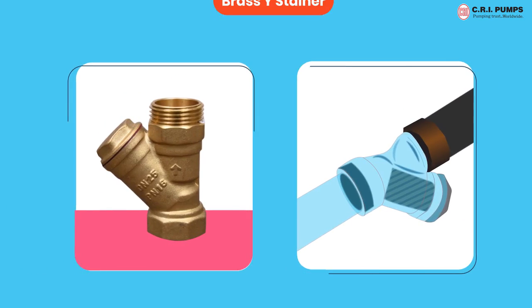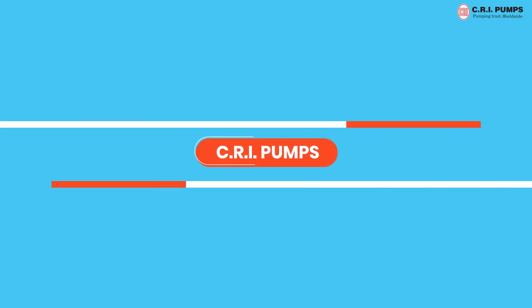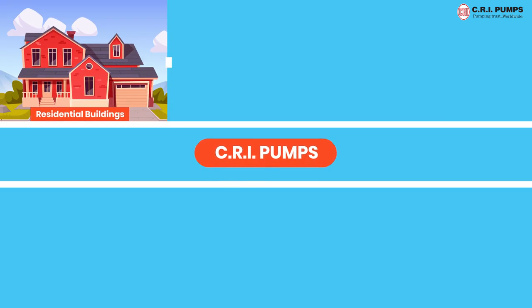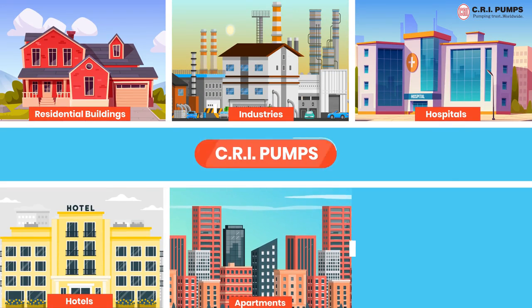Pressure boosting pumps have a brass wire strainer that protects against the entry of foreign particles and extends pump life. Pressure booster pumps are widely used in various places such as residential buildings, industries, hospitals, hotels, apartments, bungalows, and more.